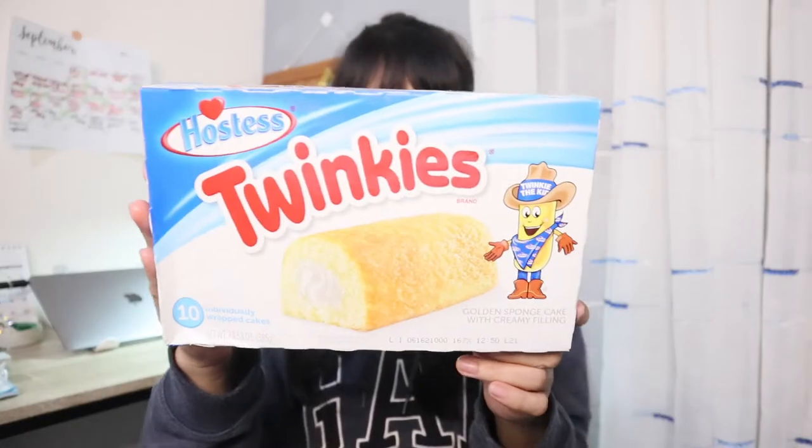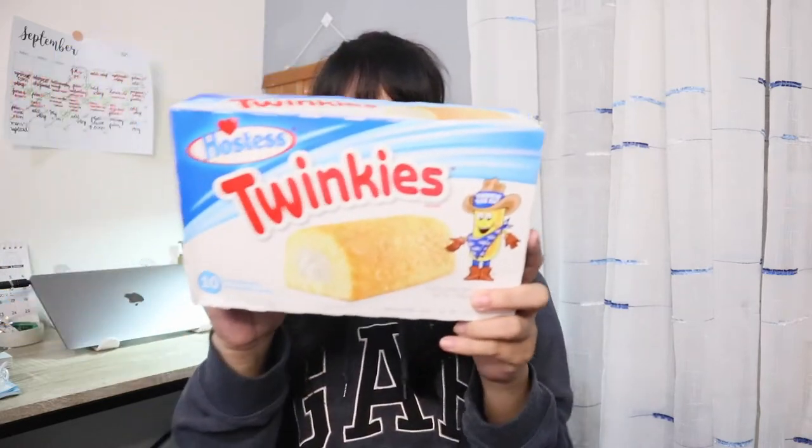With creamy filling. So that's it — this is 280 calories. So this box has 10 individually wrapped cakes and is 385 grams. So that's that.